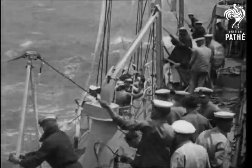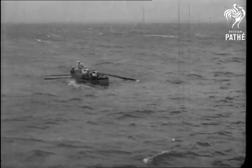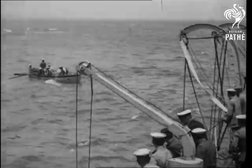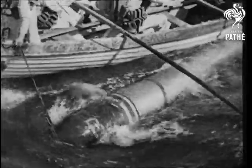The warhead of a torpedo carries 500 pounds of high explosive, sufficient to blow up a building as large as Parliament House Canberra. But for practice, a collapsible head, filled with water, equal to the weight of the warhead, is fitted.